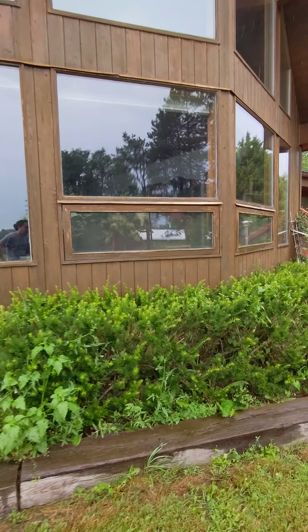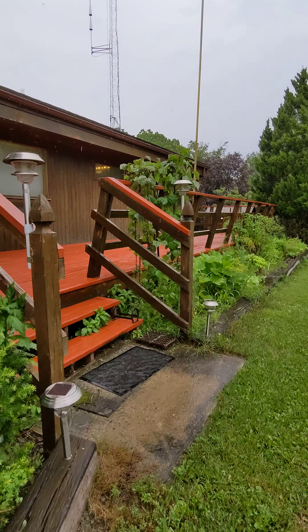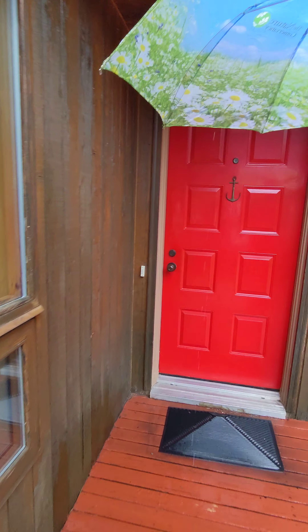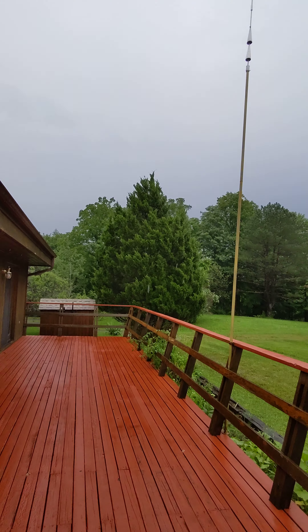There are Mitsubishi splits throughout the house. The roof is about 12 years old. When he built this, he built it with a sort of vapor lock system for maximum efficiency.